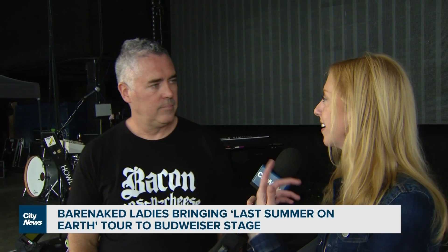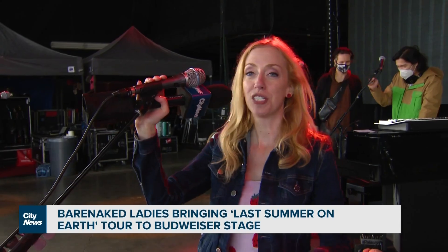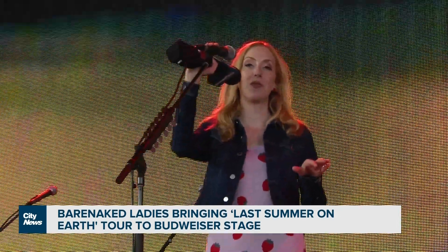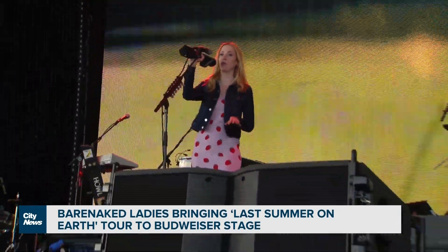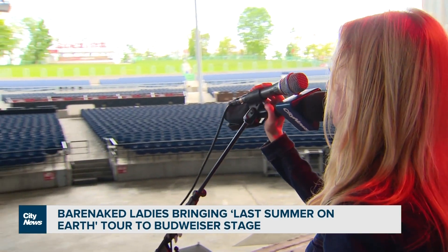That must be such a nice moment to have that connection. Do you ever remember being at a show and having that connection with somebody on stage when you're in the audience? Absolutely, it's always an exciting moment. Max from Arkells gave me a little nod up at the Berry Show the other day — I shivered. He's so dreamy. You can watch the Barenaked Ladies perform here on July 23rd on Bud Stage. I'm going to work on my opening act spot. For City News, I'm Lindsay Dunn.